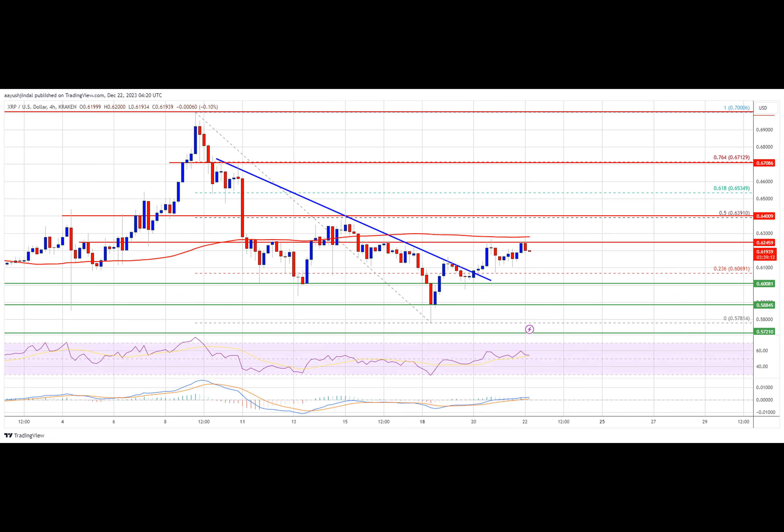The first major resistance is near $0.640. A close above the $0.640 resistance zone could spark a strong increase. The next key resistance is near $0.672. If the bulls remain active above the $0.672 resistance level, there could be a rally toward the $0.700 resistance. Any more gains might send the price toward the $0.726 resistance.